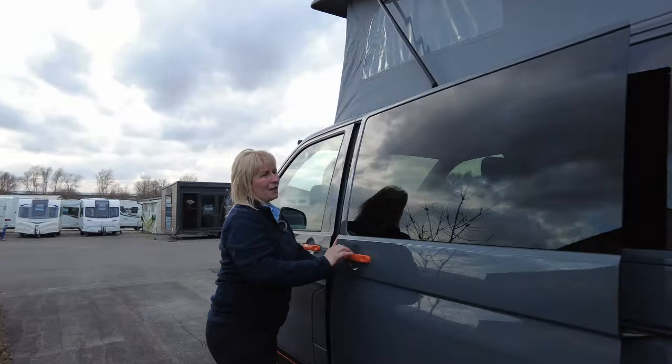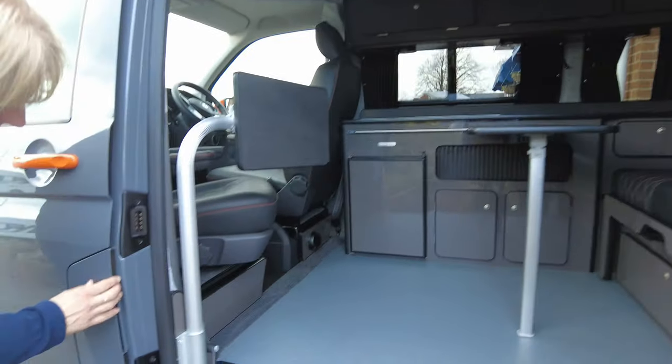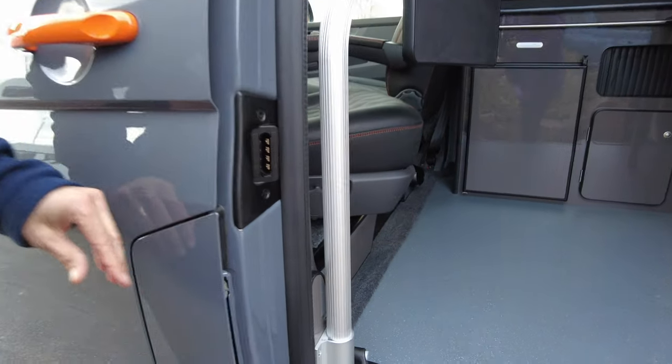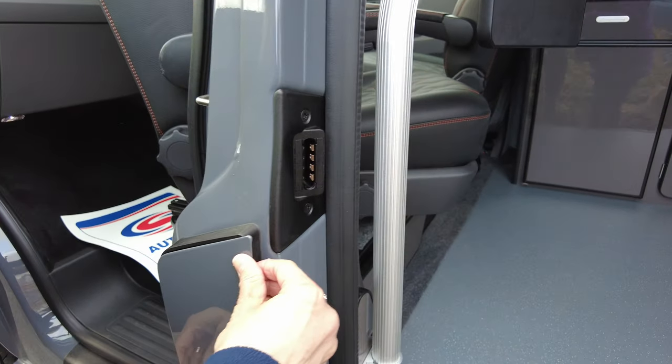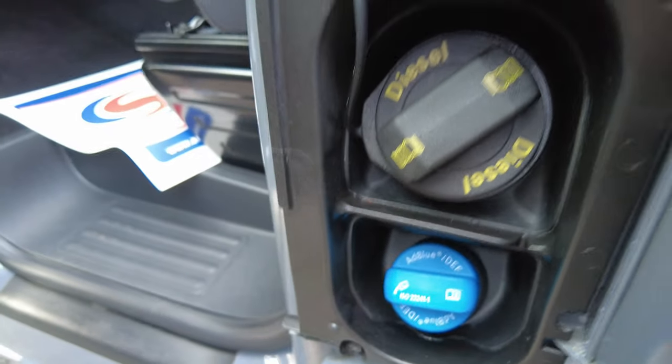As you can see, we've got the easy open slide door. You'll see that you've got where the diesel goes and also where the AdBlue goes.